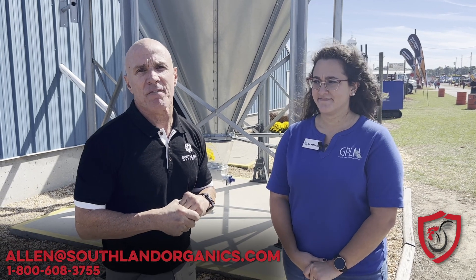Thanks, Doc. If there's anything they can do for you, reach out. If you've got any other questions not along these lines — because that's above my pay grade — you can reach out at 1-800-608-3755 or alan@southlandorganics.com. Thank you.